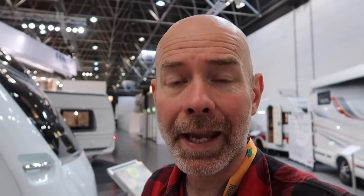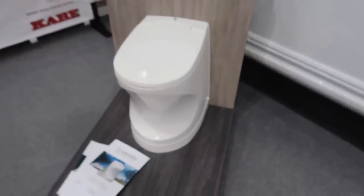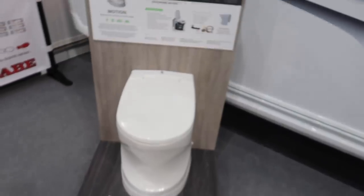Let me introduce you to this. It's a Swedish caravan. I've got to read the name off the side because it doesn't quite roll off the tongue. It's a Carbay, and it is a 780 TDL FK KS.